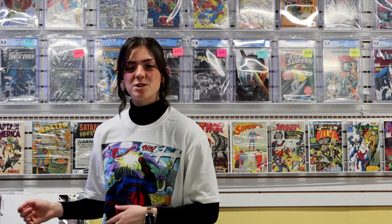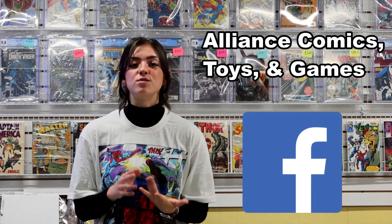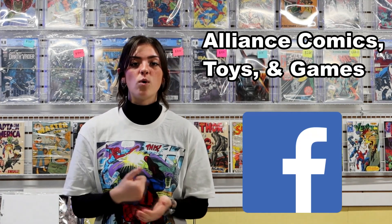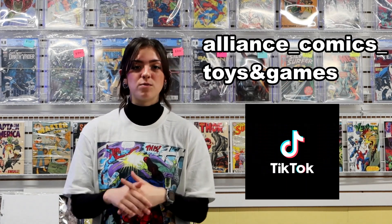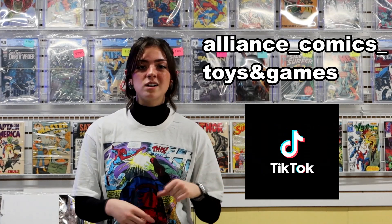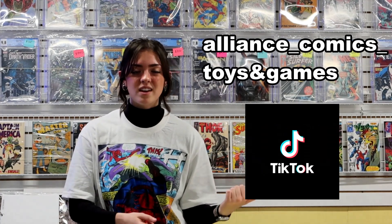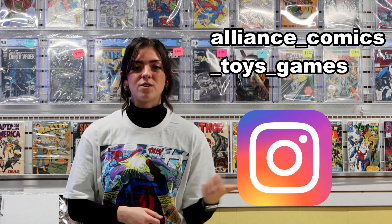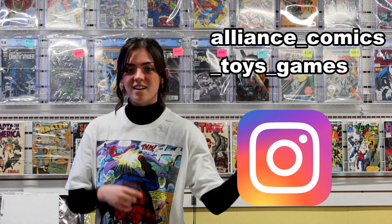Thanks for watching, appreciate you guys. Make sure to leave a like and a comment. Please hit the subscribe button and follow us on Facebook for updates — we do Facebook Live sales almost every Thursday: pops, comics, toys. We are now selling and doing auctions on Whatnot. Follow us on TikTok where we post funny videos and new store arrivals. Follow us on Instagram for updates. You guys have a good day, bye!